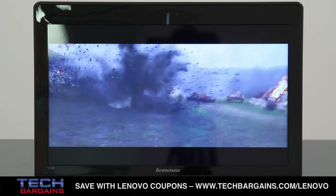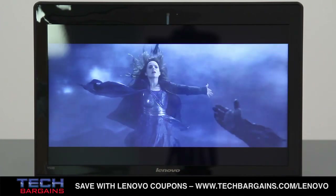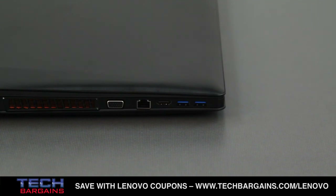The system also packed Dolby Home Theater version 4 paired to JBL stereo speakers, Bluetooth 4.0, two USB 3.0 ports, one always-on USB 2.0 port, as well as HDMI and VGA outputs.